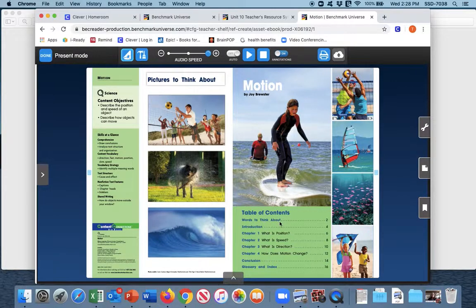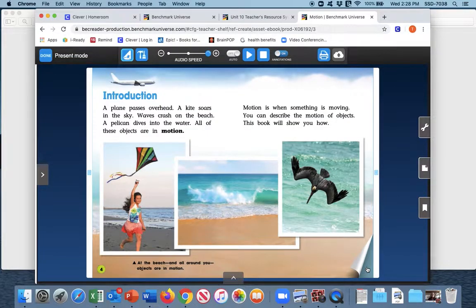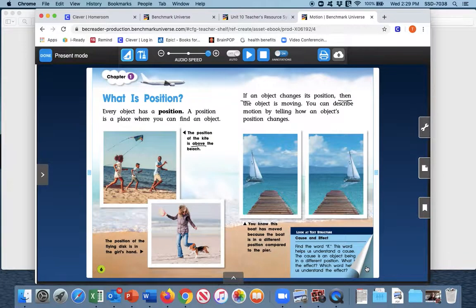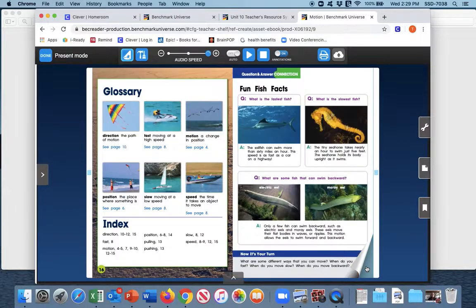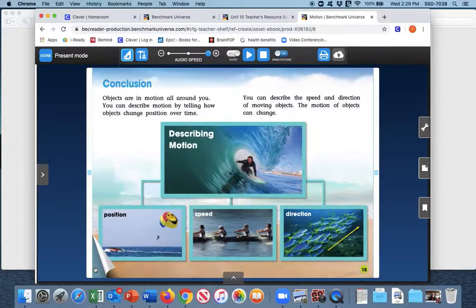We can also note in our table of contents it says there are words to think about on page 2 and introduction on page 4. We can take a quick peek of those. We also see at the back we have the conclusion on page 14 and the glossary and index on page 16. Going all the way to the very back of our book, we see our glossary and index on page 16, and our conclusion is here on page 14.